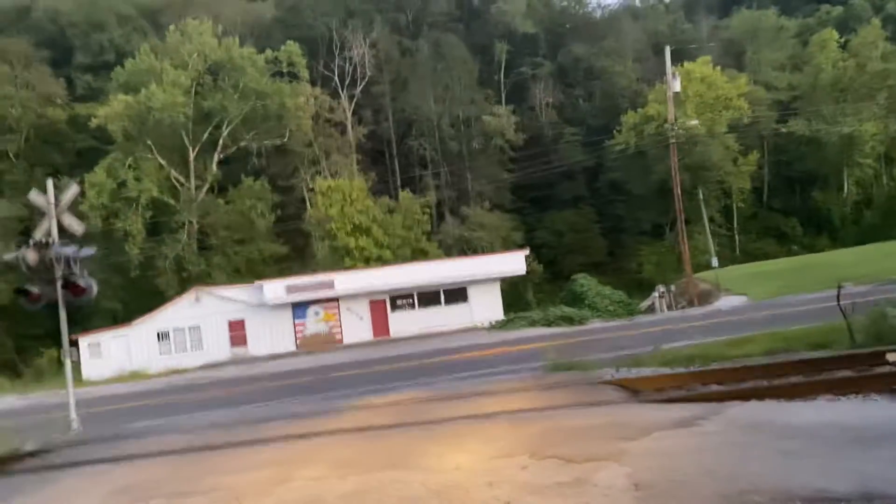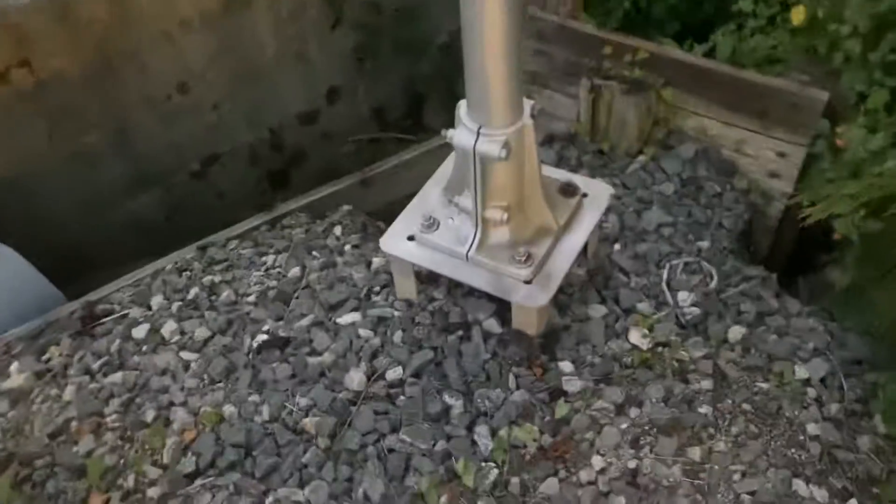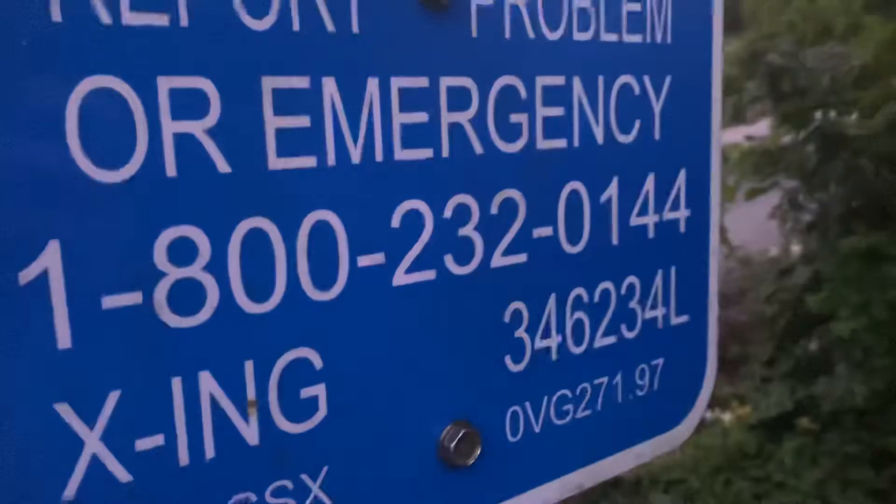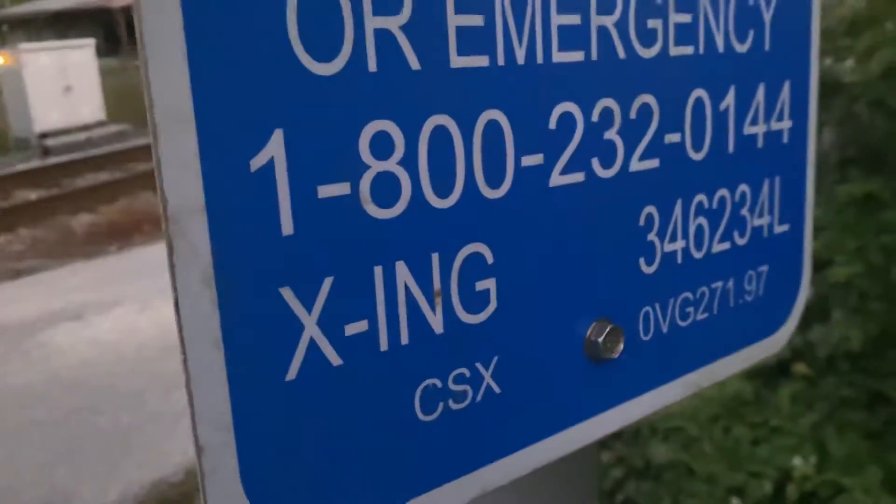Here at LHS Drive Railroad Crossing in Jeremiah, Kentucky. The first signal over here has a clamp-style base. You have a CSX emergency information panel — the DOT number is 346234L and the milepost is 0VG 271.97.